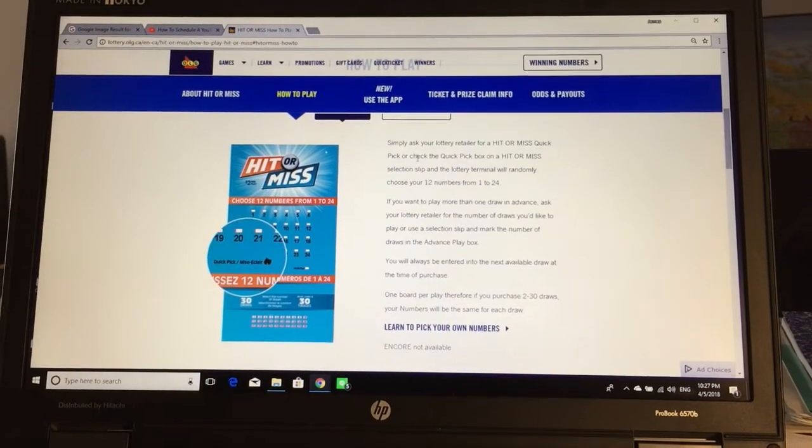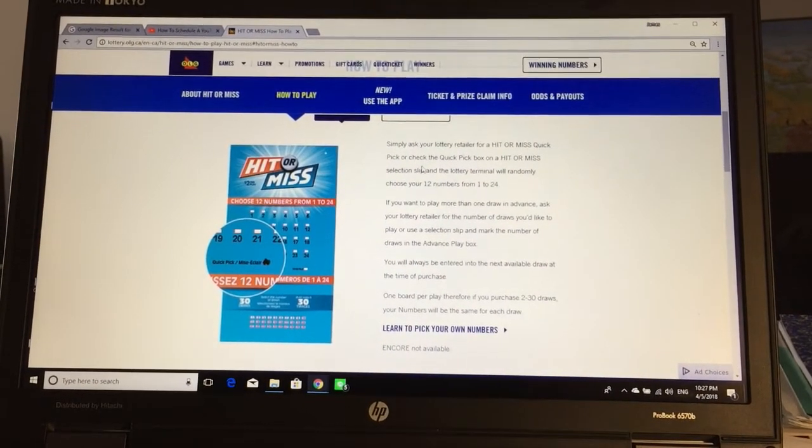Here it says: simply ask your lottery retailer for a Hit or Miss Quick Pick, or check the Quick Pick box on a Hit or Miss selection slip, and the lottery terminal will randomly choose your 12 numbers from 1 to 24. If you want to play more than one draw in advance, ask your lottery retailer for the number of draws you'd like to play, or use a selection slip and mark the number of draws in the advance play box.